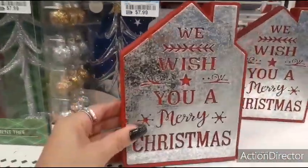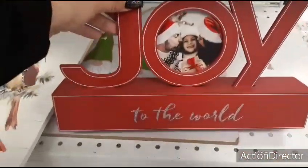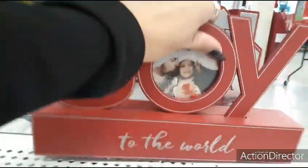We Wish You a Merry Christmas — this is cute, $5.99. You also have this one that says Joy to the World — and then this one is $6.99.